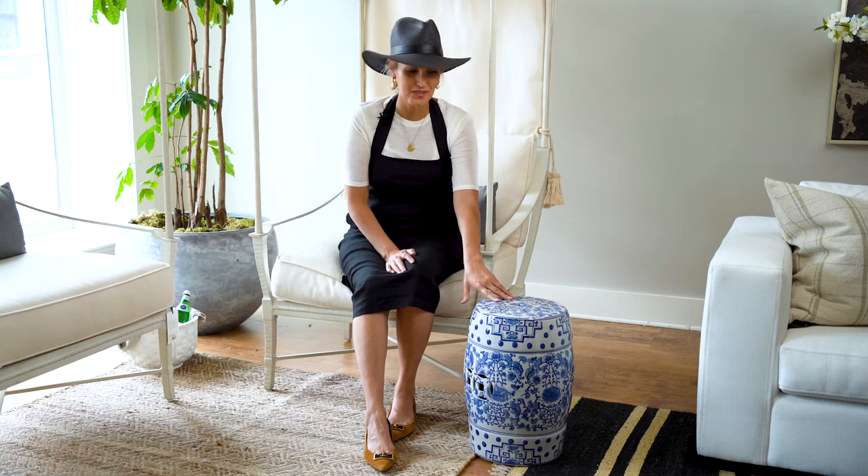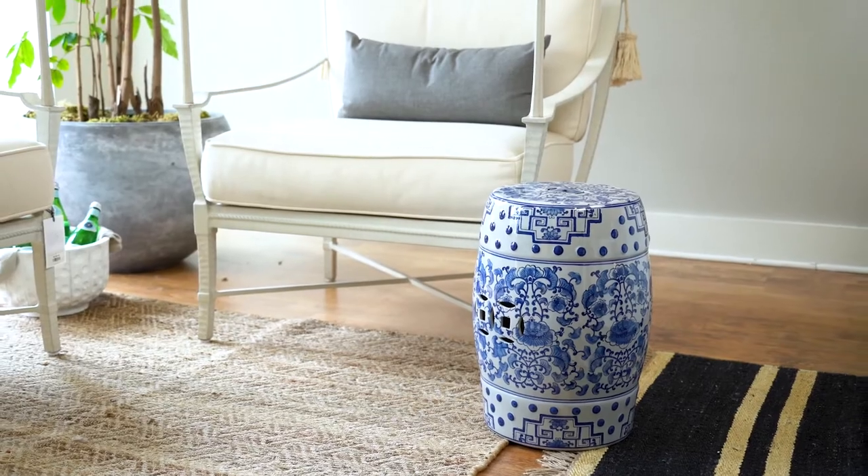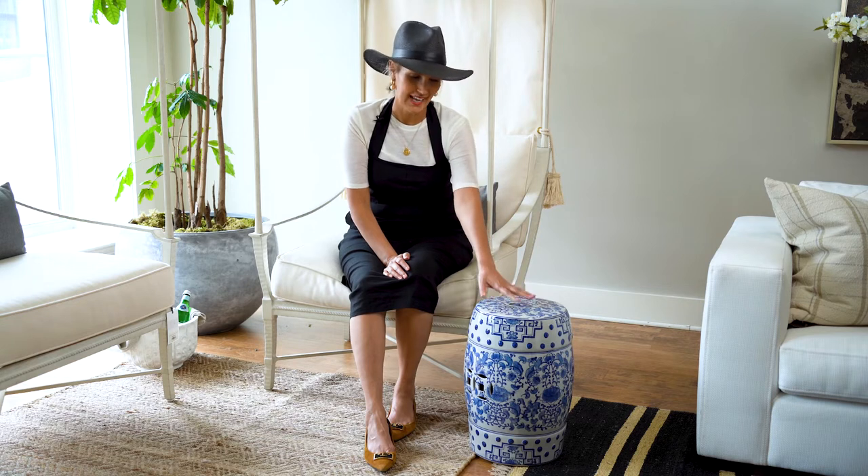I'm here with our Daphne garden stool. Really beautiful blue and white. These always look incredible on your decks or front porches. Also really pretty inside as just a little spot table in any room, really.